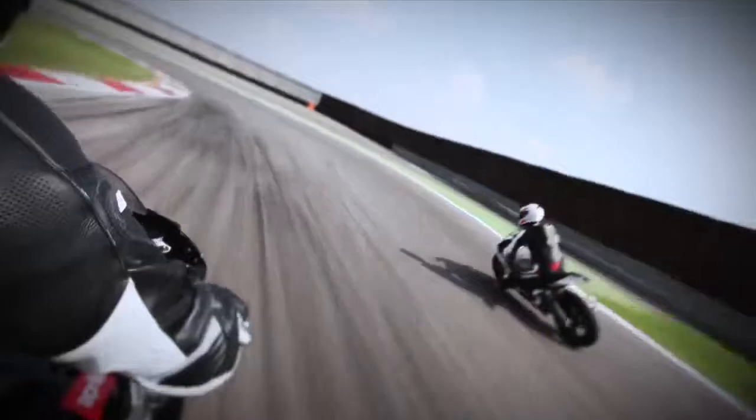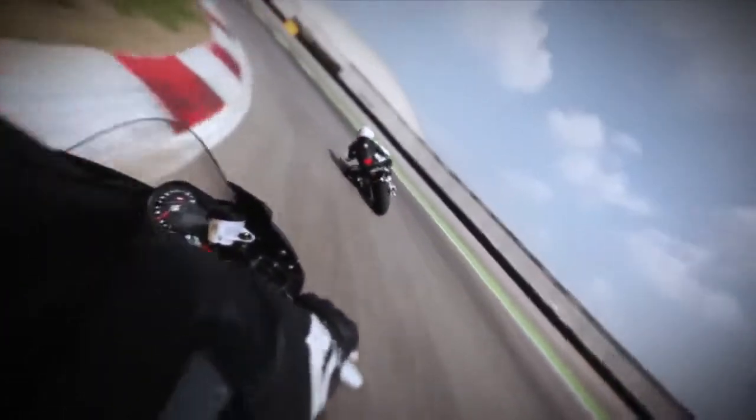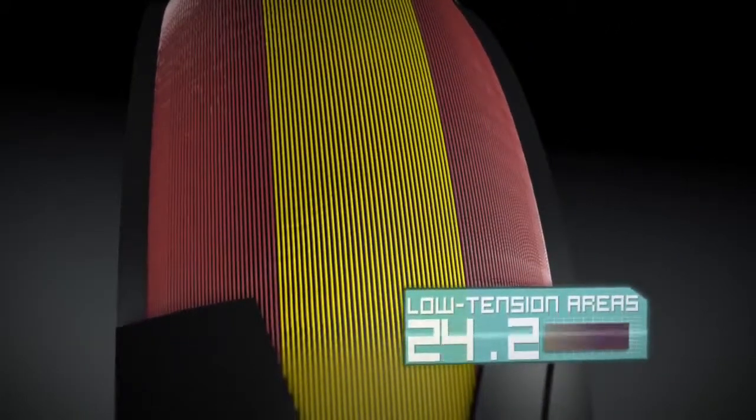Racetech Interact is the Metzeler high performance tyre for specialist use on the track. In the Racetech, the tension of the steel wires grows from the centre towards the sides, reaching the maximum in the shoulders for unequalled riding precision in sharp bends. The central area, subject to lower tension, guarantees perfect grip when exiting the bend.